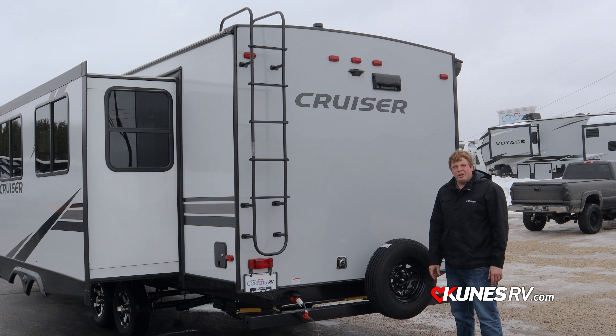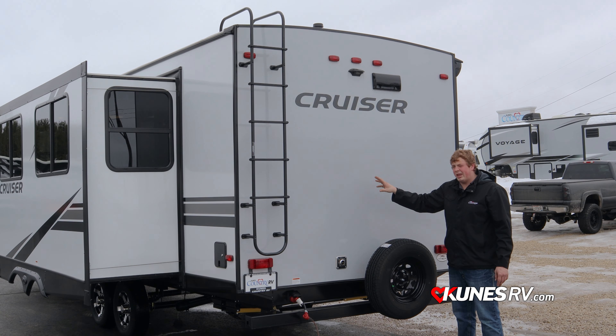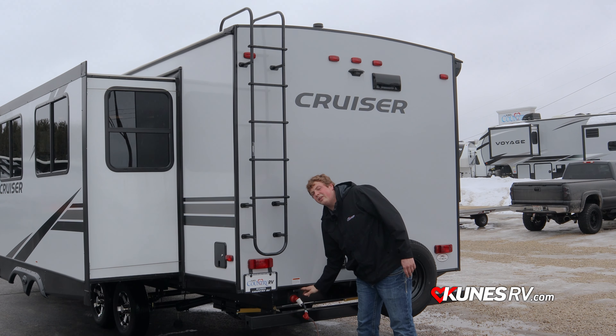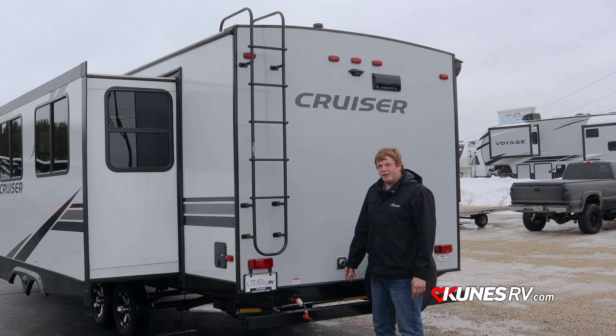On the back of the unit there's a full roof ladder for checking seals, cleaning the roof, and brushing off debris after a long weekend of camping. This unit has a backup camera prep package, a full-size spare tire, and a full tube bumper for storing your sewer hose. What's really nice is where they put the power cord — it's right on the back, nice and hidden away. You don't have it cut into the side of the trailer; it's a really slick feature.